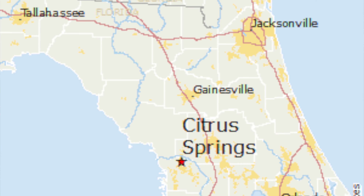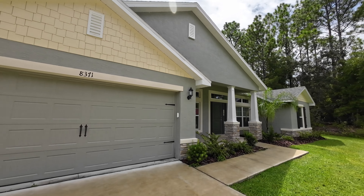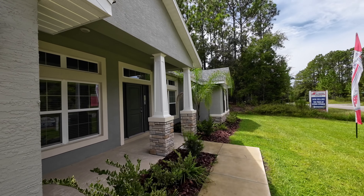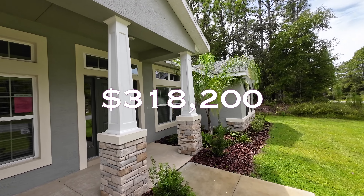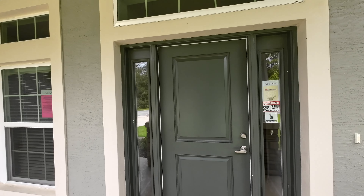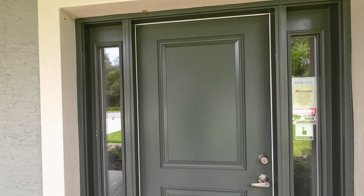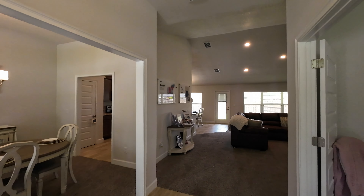We are now in Citrus Springs, Florida, looking at a new construction home. This is actually the model home, but there are two just like it coming up. One is listed at $318,200 and the other at $319,500. This is a four bedroom, two bathroom, two car garage home at 2,169 square feet. Let's go inside and take a look.